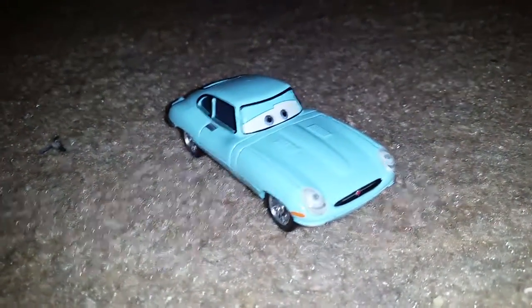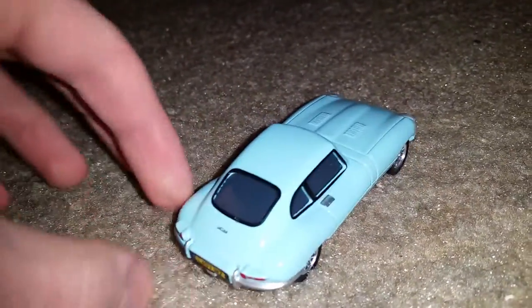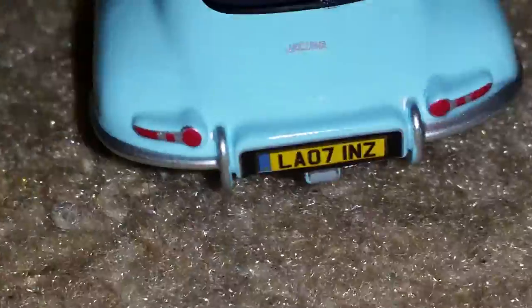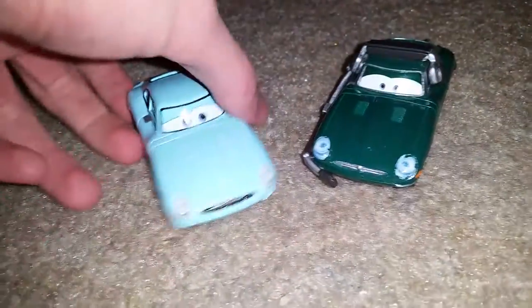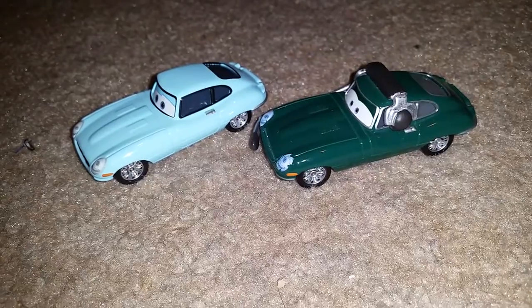Jump Star Jay Ward is a light blue Jaguar that appears next to the Queen during the scene when Mater confronts Miles Axelrod. His license plate reads LA-07 IMZ. Comparing with David Hobbs' car from the World Grand Prix, he and Jay Ward have the same car body with different colors, and one has a headset.